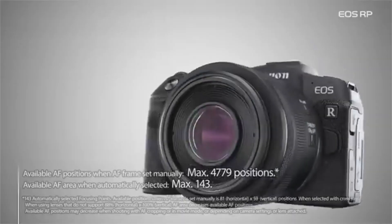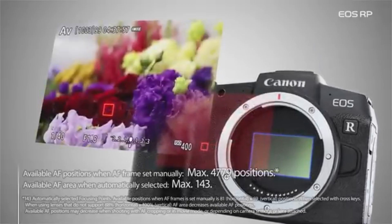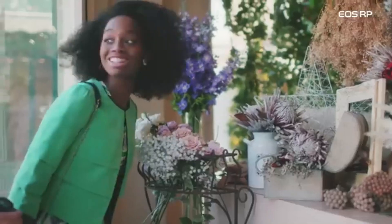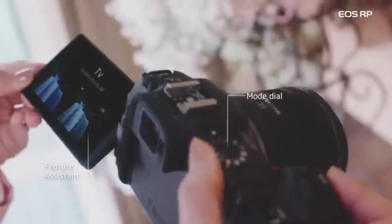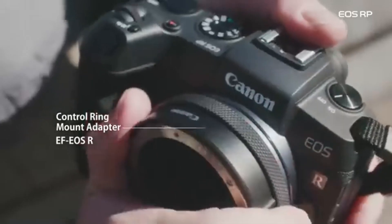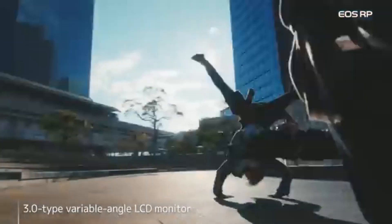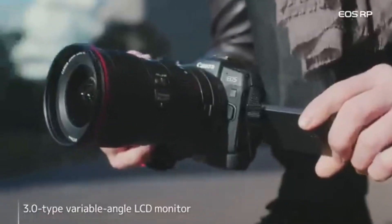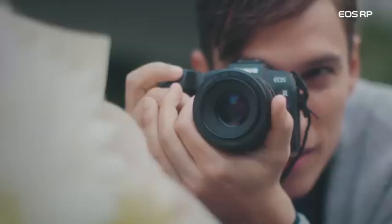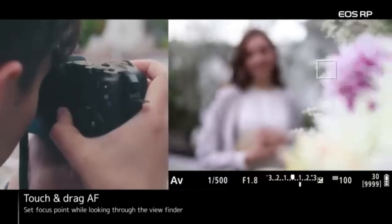The camera has a vari-angle touchscreen LCD that allows users to create images from various angles and easily browse through settings. While it does capture 4K video, it's worth mentioning that it has a crop factor, which may be an issue for videographers searching for wide-angle images. Built-in Wi-Fi and Bluetooth capabilities allow for smooth image sharing and remote control functionality via the Canon Camera Connect app. The EOS RP also has an electronic viewfinder, allowing photographers to compose photographs with a high-resolution view of the scene even in harsh sunshine. The camera features Canon's DIGIC 8 image processor, which contributes to rapid performance, improved image quality, and low power consumption.